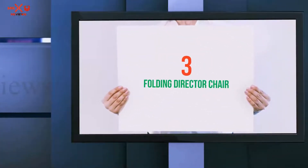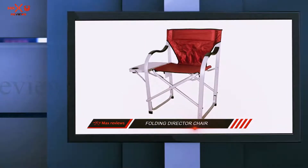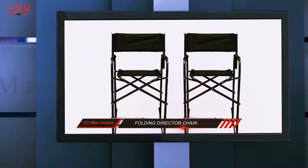Starting at number 3: the Folding Director Chair. This chair from Stylish Camping is lighter weight and compact. It folds down flat when you aren't using it, for easy travel or for storage in a closet or under a bed.